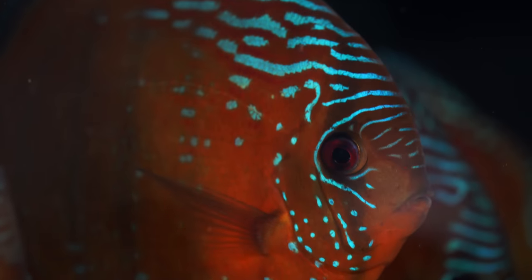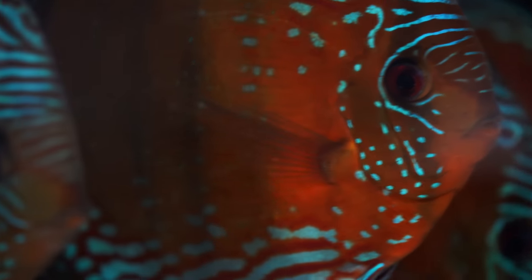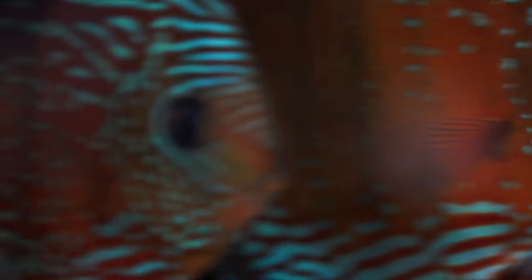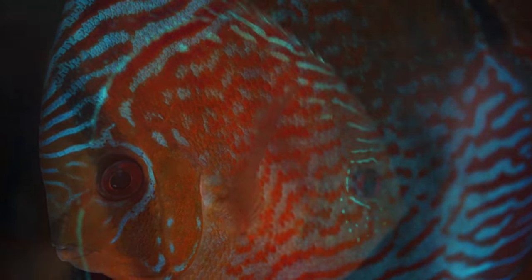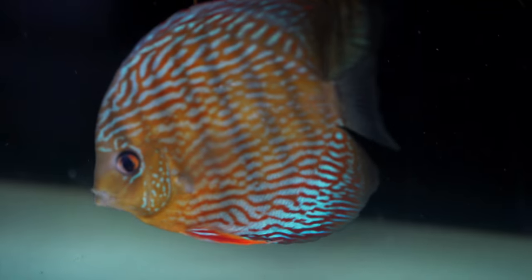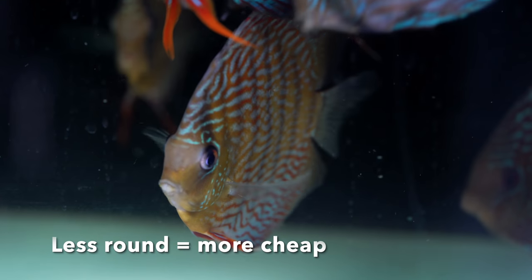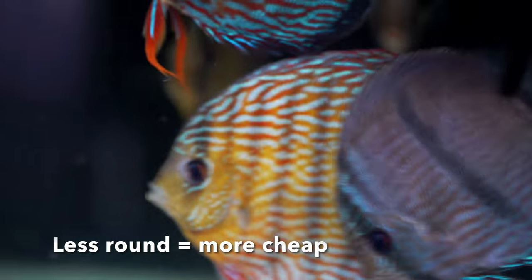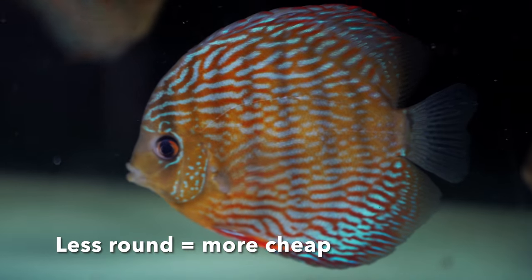Most of the fish we have in stock have a perfect shape. Of course, the cheapest ones have a shape that is not so round — that's easy to understand. When we talk about less round fish, it's always cheaper, as you can see with the fish shown in this video.